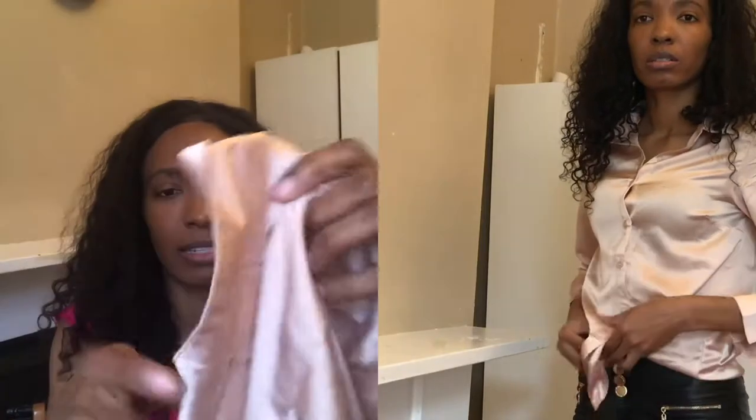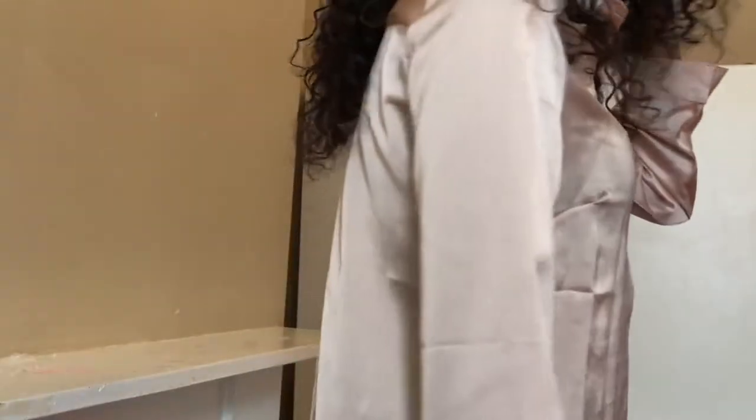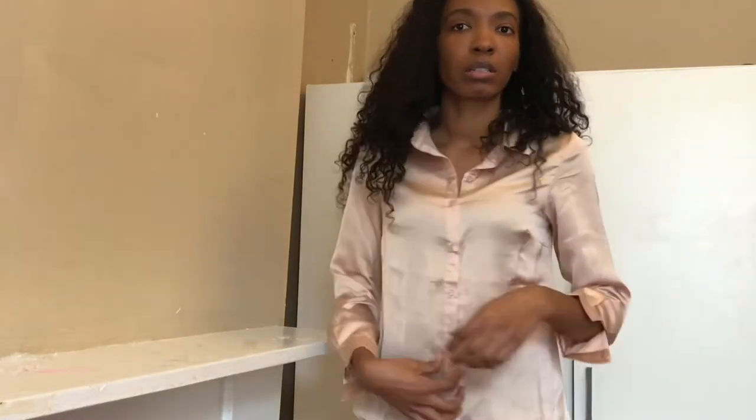The next item from I Saw It First is this nude satin beige top in a size 8. I bought it because I wanted to try something different — I generally don't go for colors like this, but I need to mix up my wardrobe a bit this year. I haven't planned what I'm going to wear with it yet, but I tried it on to see how it fits and it fits lovely. It is a beautiful top.